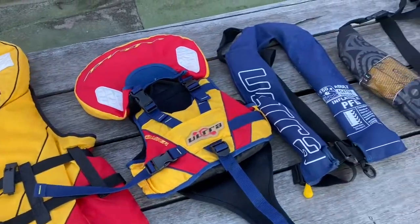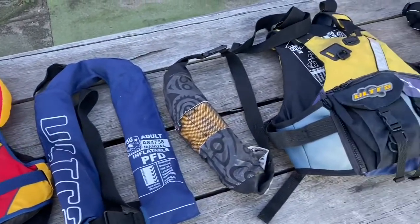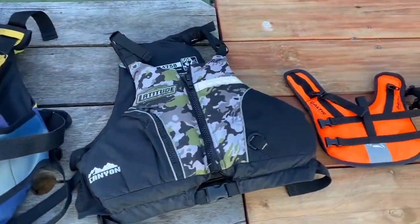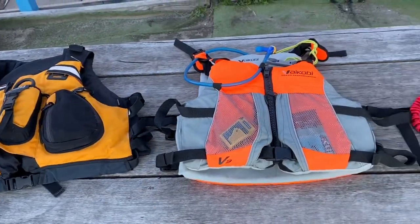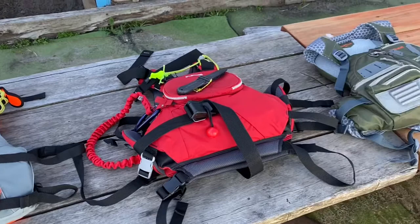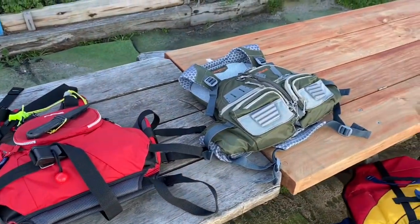Life jackets come in a variety of types with different characteristics and are also referred to as PFDs — personal flotation devices — as well as BV buoyancy vests. This is an introduction to the types of PFDs that I use and their characteristics.